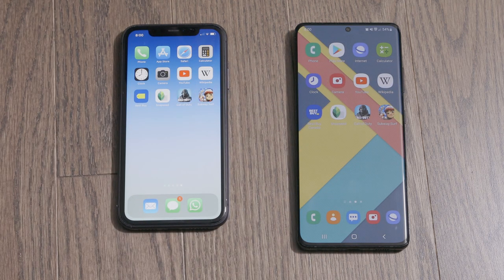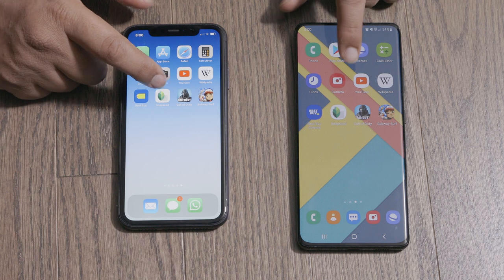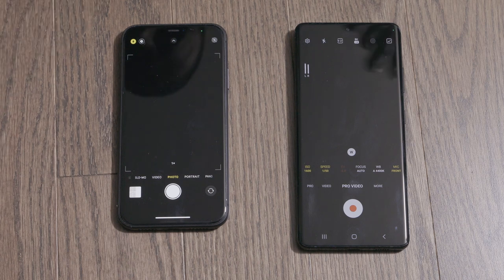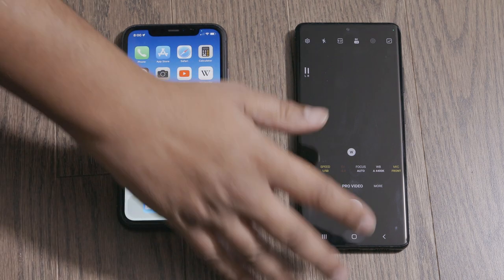Next we got the camera application. Because they load two different things, I really can't tell which one is faster, but they looked very similar. That's all I'm going to say.